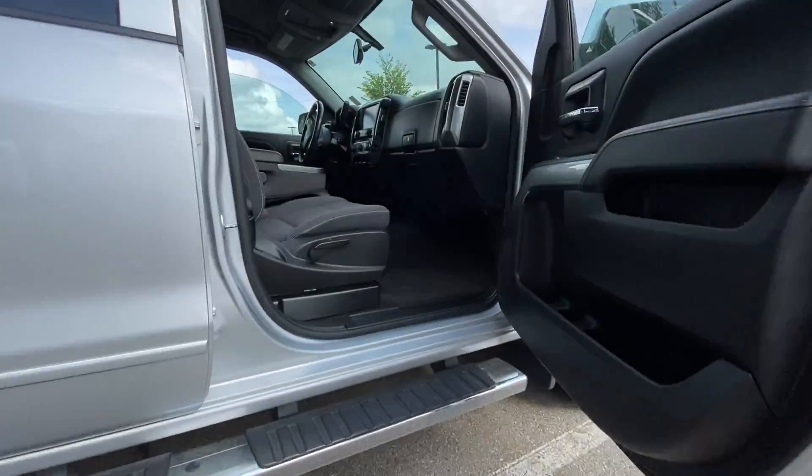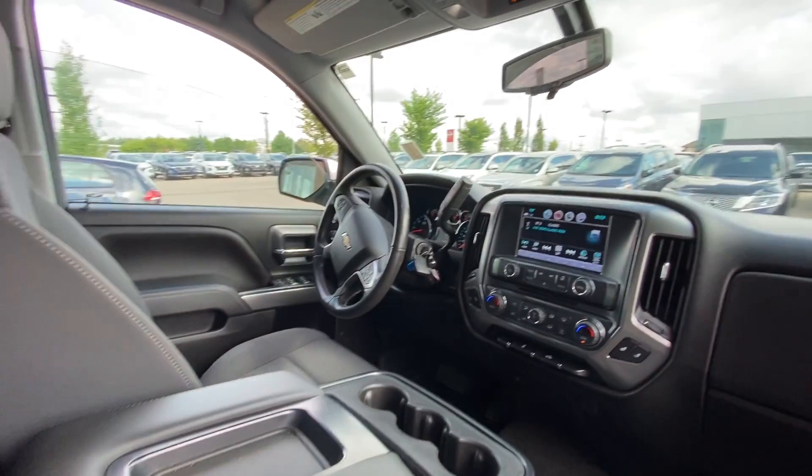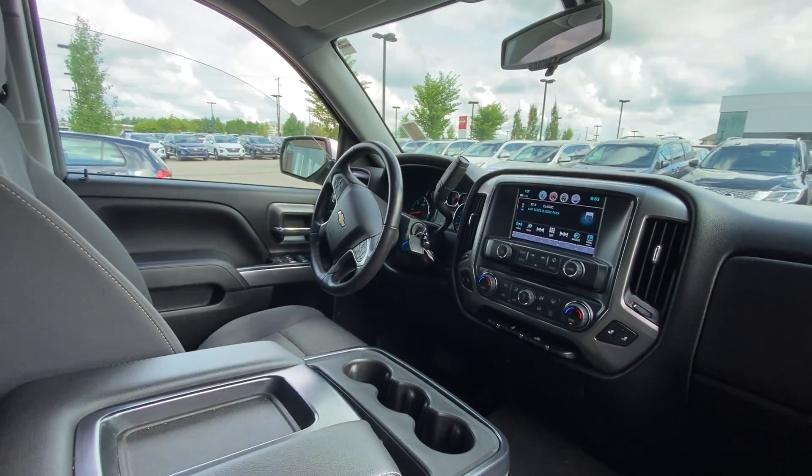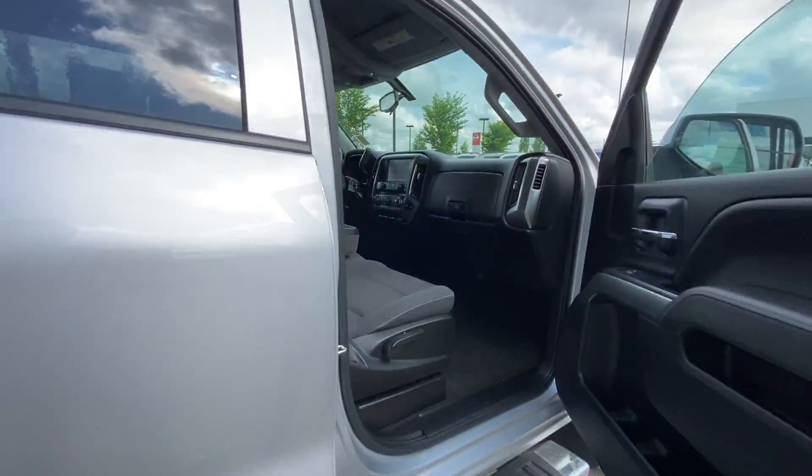Coming into the inside of the vehicle, you will get six seats as an option, meaning you will have the cup holders in the center. You will get this beautiful touchscreen display, all your towing accessories and things like that as well, which is definitely awesome.